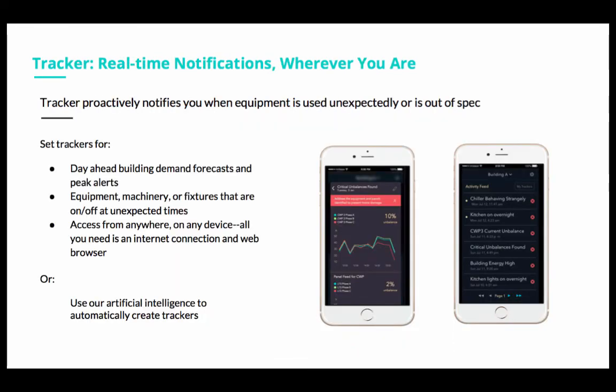In more detail about Tracker: notifications are available wherever you are, proactively alerting you whenever something is unexpectedly out of spec. We also enable day-ahead building demand forecasts and peak alerts, and flag equipment, machinery, or fixtures that are on or off at unexpected times — accessible on any device via internet browser. We also have an auto-tracker that uses artificial intelligence to automatically create trackers based on identified baseline operation for pieces of equipment or zones.